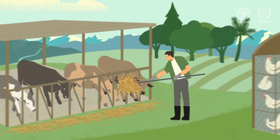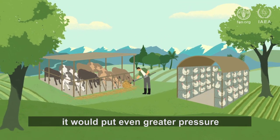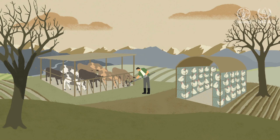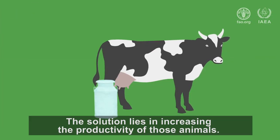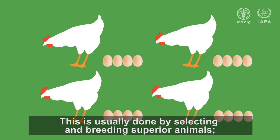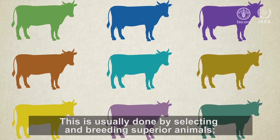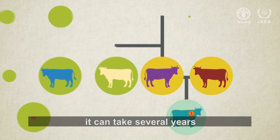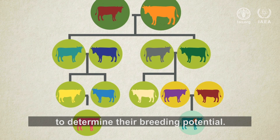Simply raising more animals is not an option. It would put even greater pressure on an already strained environment. The solution lies in increasing the productivity of those animals. This is usually done by selecting and breeding superior animals, but this is a slow process. It can take several years to determine their breeding potential.